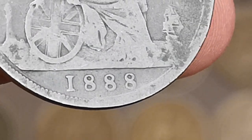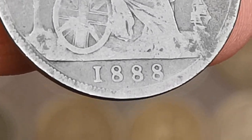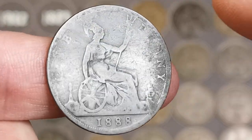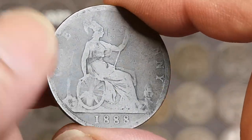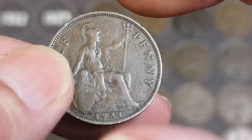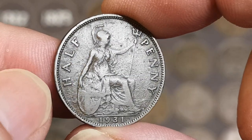So that will be a Jack the Ripper coin — the 1888 British coins are Jack the Ripper coins because that's when he was at large, Victorian London in the 1880s. I haven't got an 1888 yet. Oh, there's another halfpenny, 1931.